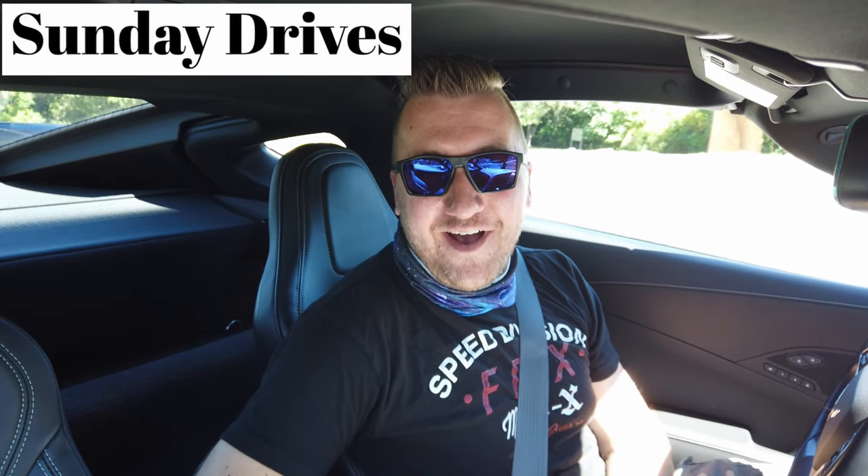Welcome to another Sunday Drive. I'm Fred and I do different car and motorcycle stuff. Today I'm doing a route from Portsmouth, New Hampshire down through Route 1A and 1B along the coast down to Hampton, New Hampshire. It's gonna be an awesome drive — it's like 77-78 degrees, just at the end of summer, and the weather is perfect.